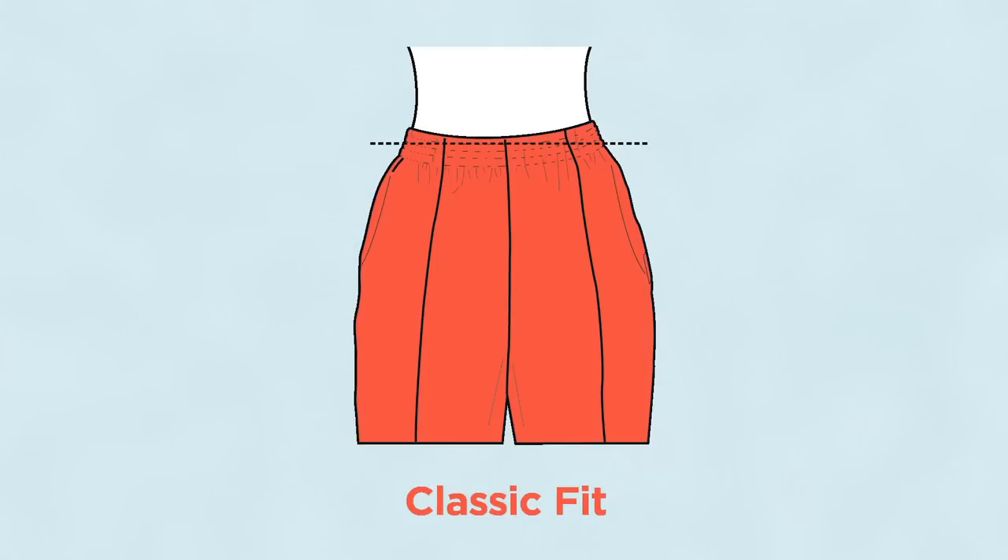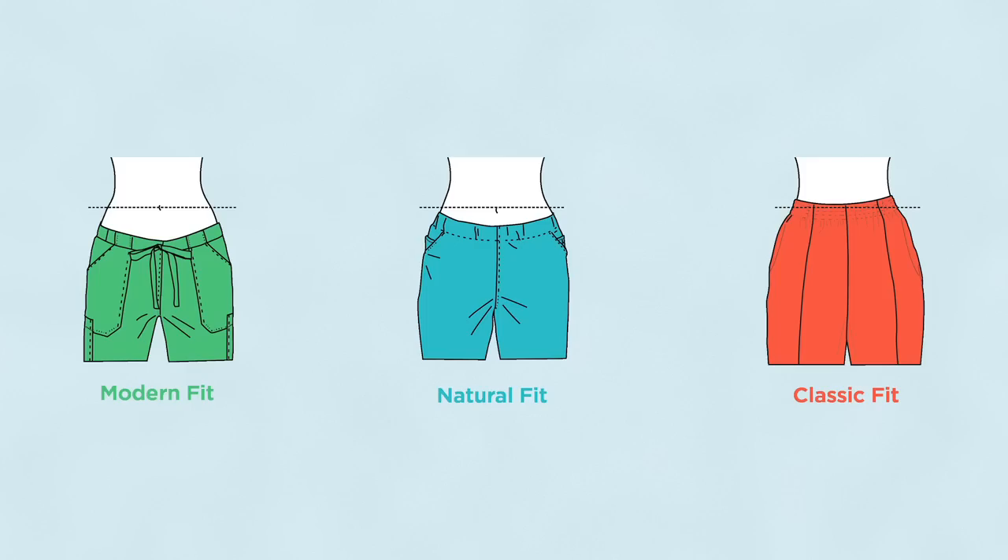Modern, Natural, and Classic. These three options will allow you to choose the one that best fits your profession and your personal style.